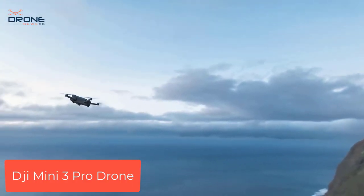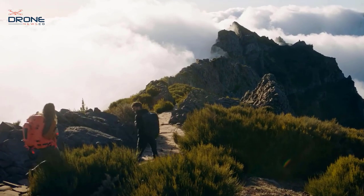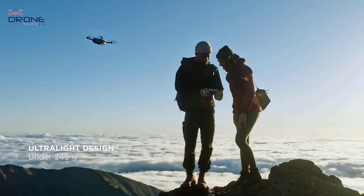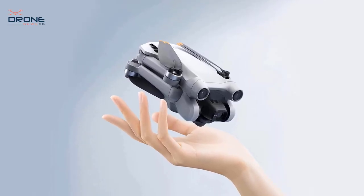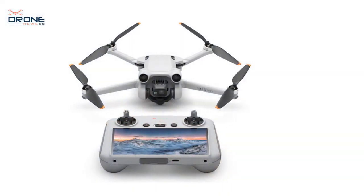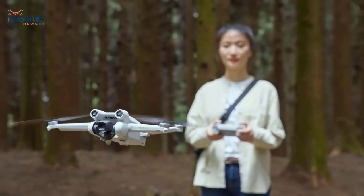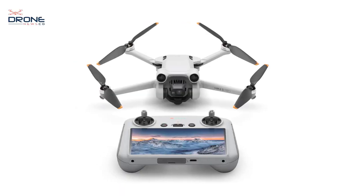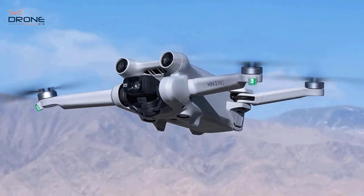Number 5: DJI Mini 3 Pro drone. Capture your world in remarkable detail with 4K 60fps video and 48MP photos. The advanced camera system supports dual native ISO and f/1.7 aperture for high-quality imagery night and day. Enjoy an extended flight time of up to 34 minutes. The redesigned DJI Mini 3 Pro offers true vertical shooting for portrait shots ideal for social media, with the gimbal rotating 90 degrees.